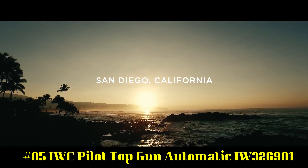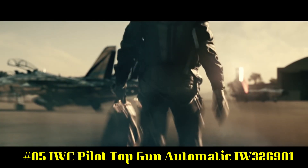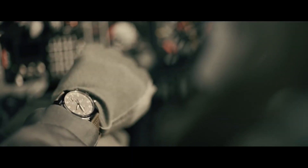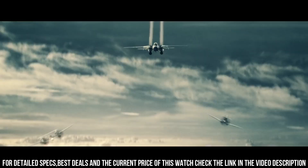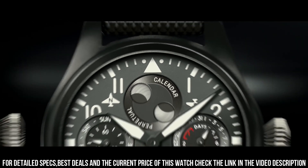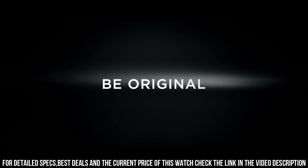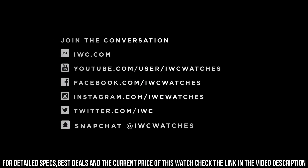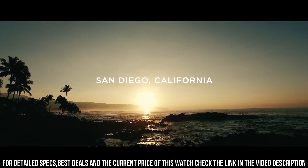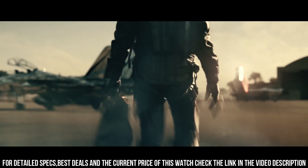Number 5: IWC Pilot Top Gun Automatic IW326901. Black ceramic case with a black NATO textile strap. Fixed black ceramic bezel. Black dial with luminous black hands and Arabic numeral hour markers. Minute markers around the outer rim. Dial type: analog. Screw-down crown. Solid case back. Round case shape. Case size: 41 millimeters. Case thickness: 11.4 millimeters. Band width: 20 millimeters. Tang clasp. Water-resistant at 60 meters or 200 feet.